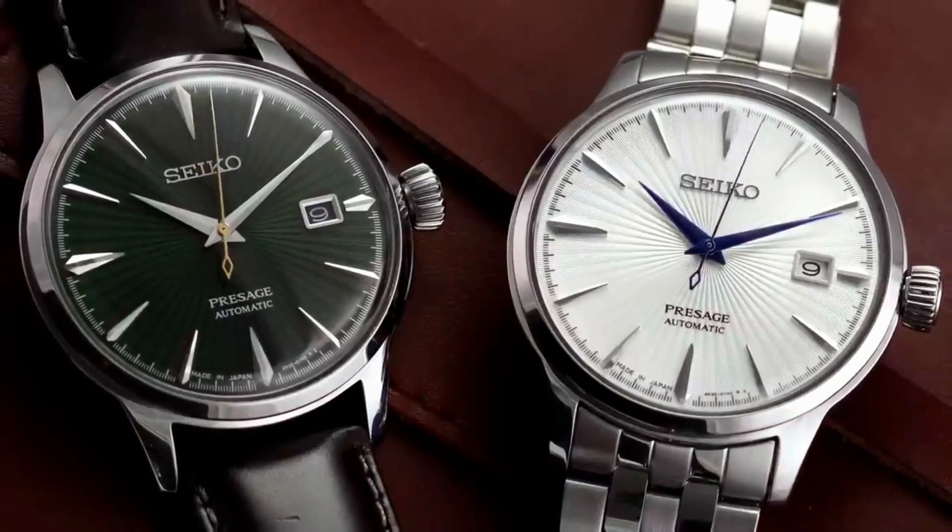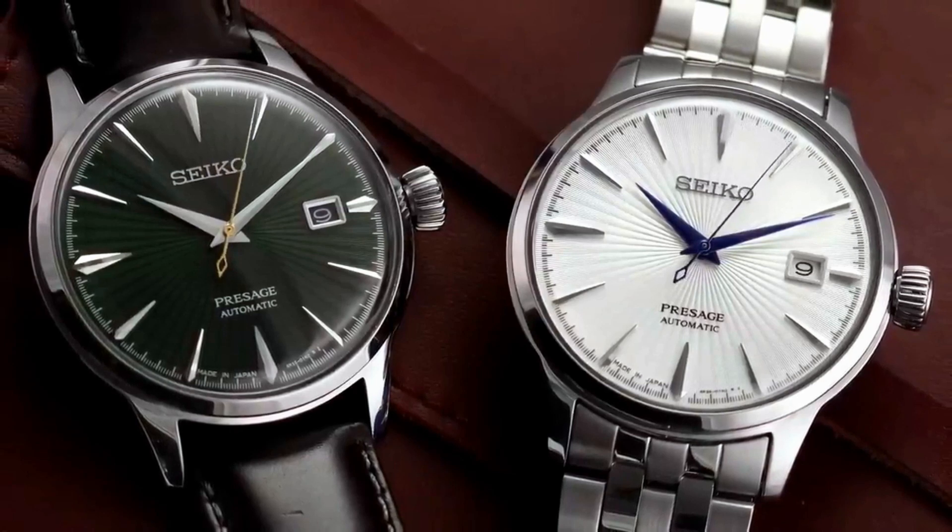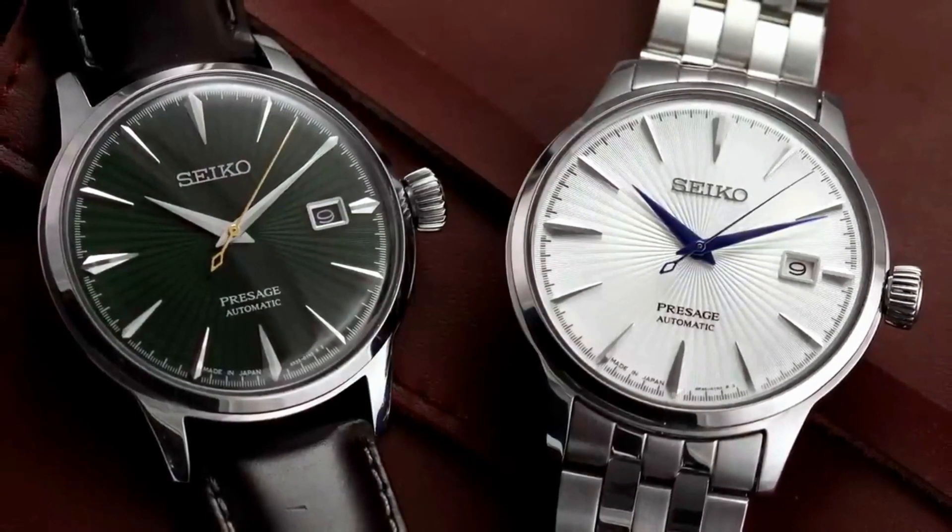If you are in the market for high-quality, affordable, and classic watches, Seiko Presage is definitely for you.